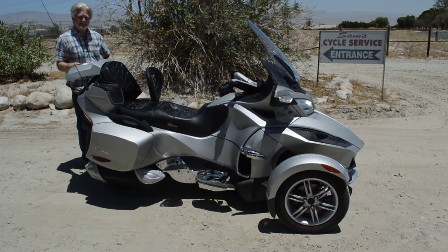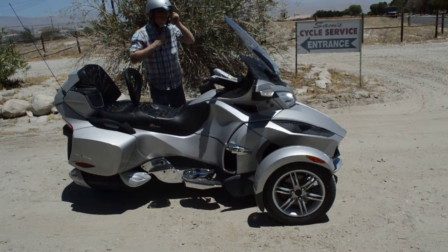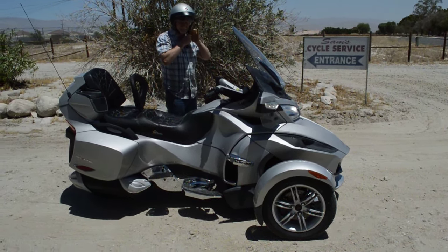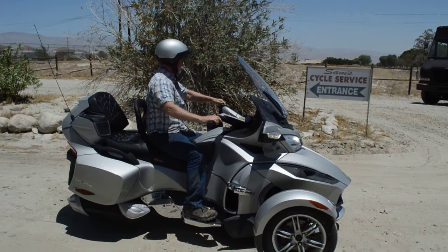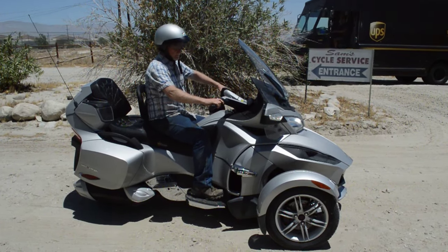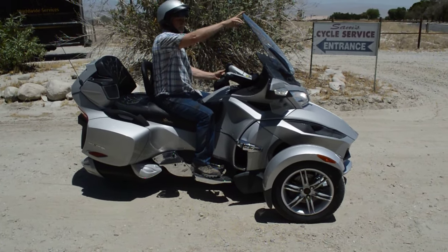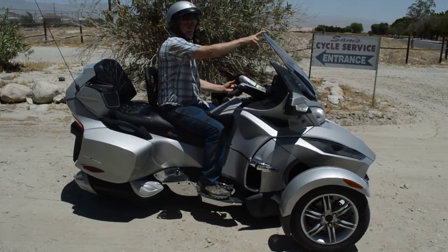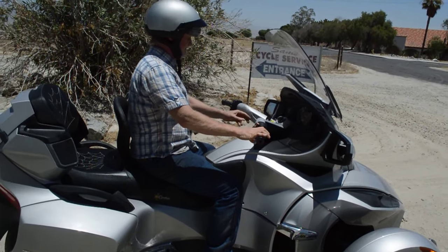I will take this for a ride for you and show you how it works. It's got a windshield that goes up and down — it's motorized. You can see it moving down there; it goes way down, it goes way up. Everything works on this machine. It's really nice.